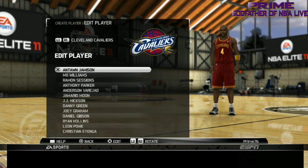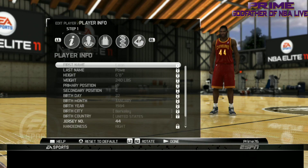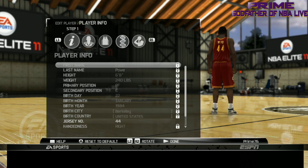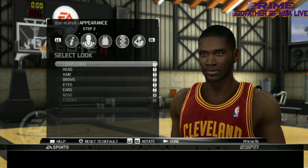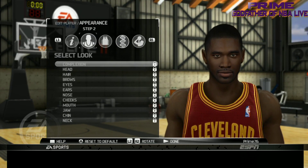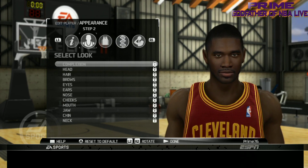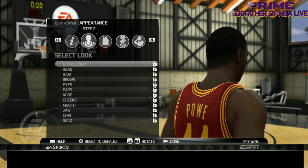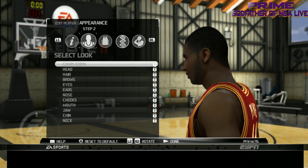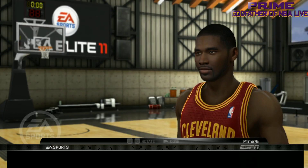Next we got Leon Powe. There you go — Leon Powe. Let's take a look. Oh, that's a great Leon Powe! Wow, that is an excellent Leon Powe. That is a great one — can't get mad at that, that's a great Leon Powe.